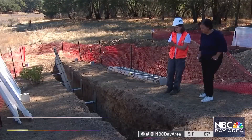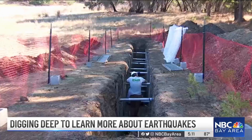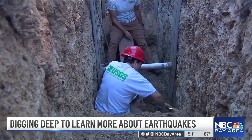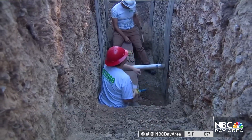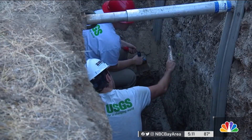We're standing on the Rogers Creek Fault, close to Windsor. Suzanne Hecker is a research geologist with the USGS, working in two trenches to uncover what's been going on beneath the surface. We're studying the history of large earthquakes — trying to find out how many large earthquakes there have been in the past and how often, and to discover what's happened with the fault and its movement.